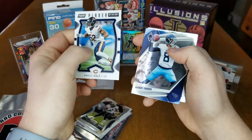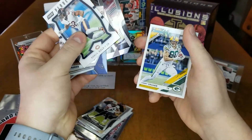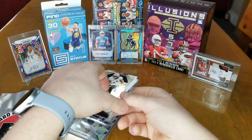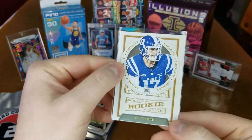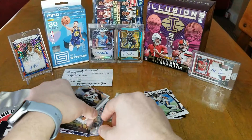Then we got Khalil Mack, Marcus Mariota, Marcel Aitman, JJ Watt, Jimmy Graham. And there was another card on the back too — we did get a rookie Daniel Jones on the back, so that was a nice card.